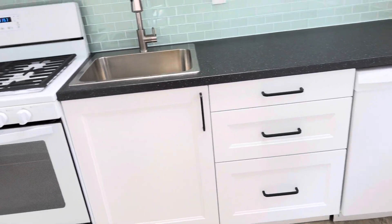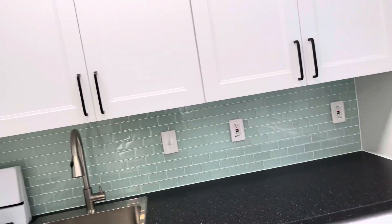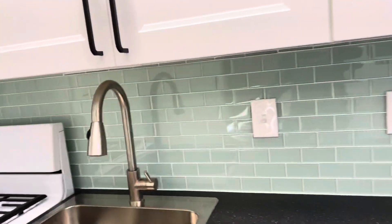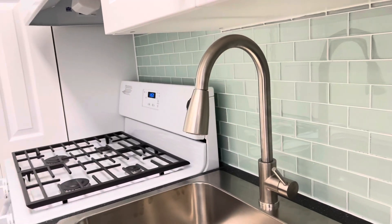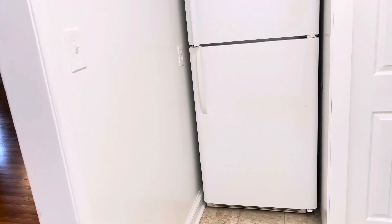Let's take a look at the kitchen. The kitchen is absolutely gorgeous — it's been completely redone. It has a dishwasher, some drawers, a 30-inch stove, plenty of cabinets, and a beautiful backsplash. There's a pull-down faucet sink and the refrigerator is on the side right here.